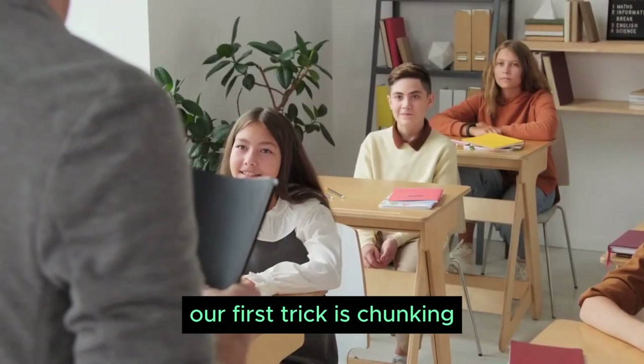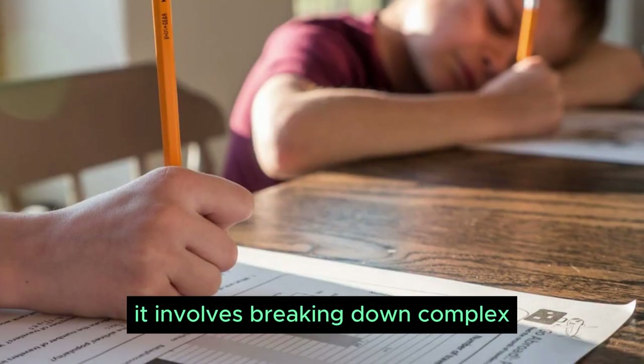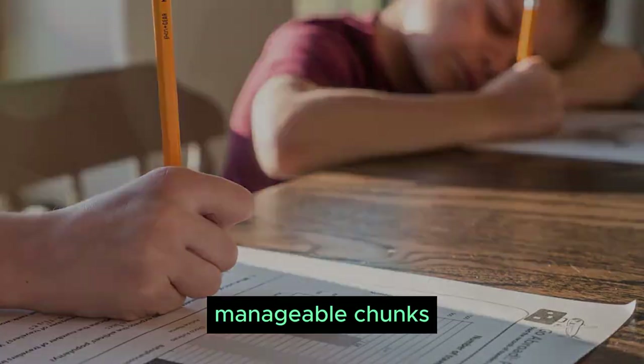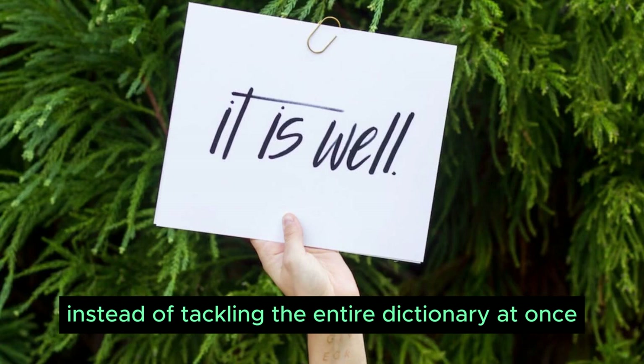Our first trick is chunking. Ever felt overwhelmed by a massive load of information? Chunking is your savior. It involves breaking down complex information into smaller, manageable chunks. Imagine learning a new language — focus on groups of words or phrases instead of tackling the entire dictionary at once.